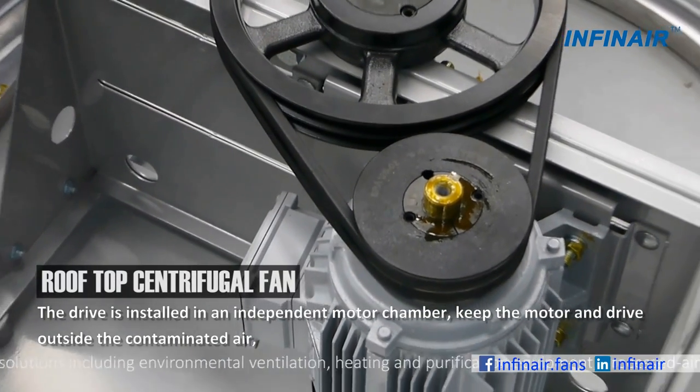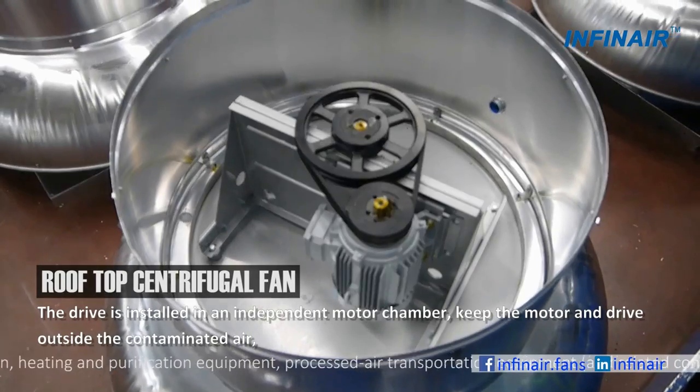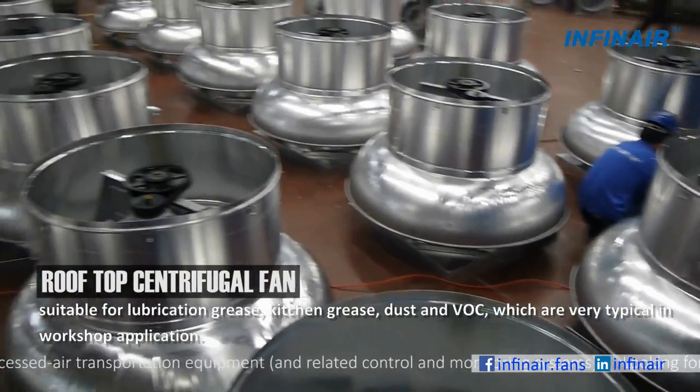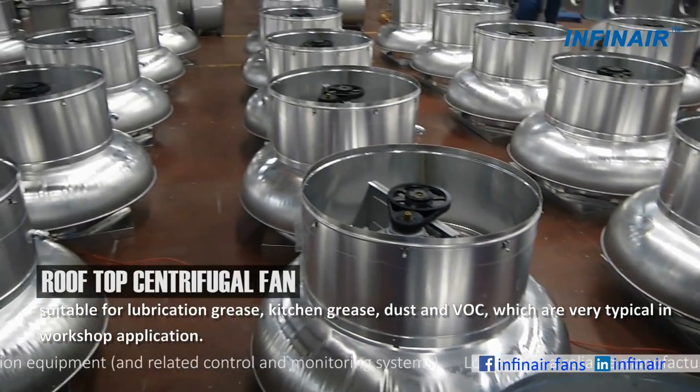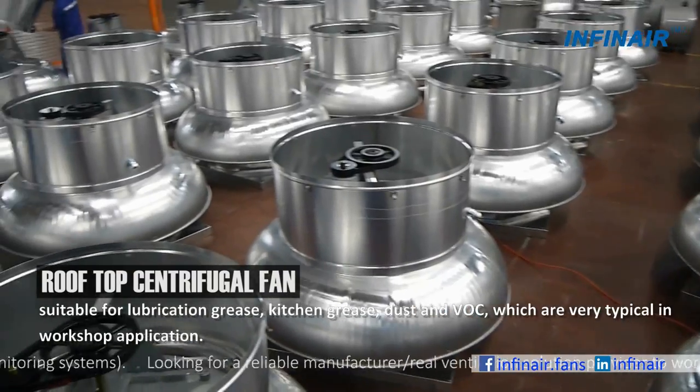The drive is installed in an independent motor chamber, keeping the motor and drive outside the contaminated air. This makes it suitable for lubrication grease, kitchen grease, dust, and VOC, which are very typical in workshop applications.